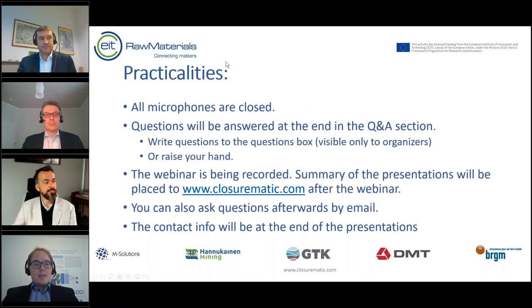Some practicalities first: all microphones are closed, questions will be answered at the end in the Q&A section. You can write your questions to the questions box, which is visible only to us organizers, and you can also raise your hand. The webinar is being recorded and a summary of the presentations will be placed on our website closurematic.com after the webinar. You can also ask questions by email and the contact info will be at the end of the presentations.